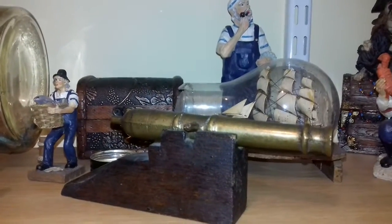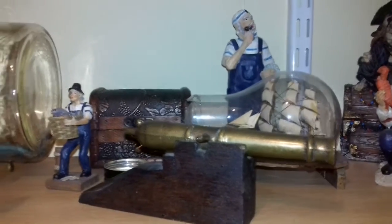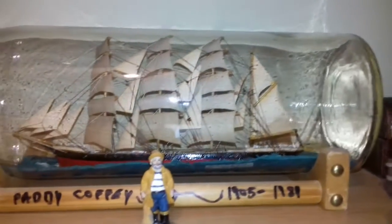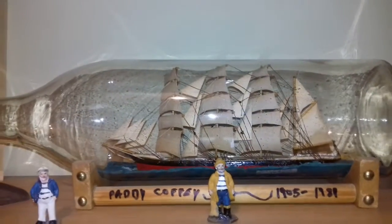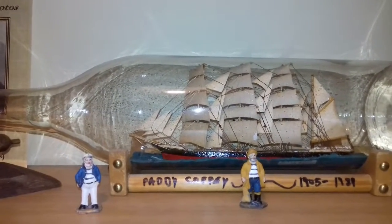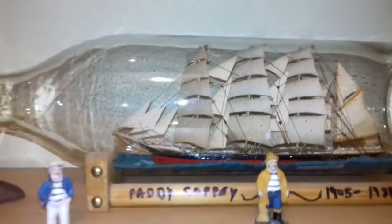The brass gun there — I understand my brother Brandon made that. I have a pair of those that he gave me. Now this is the ship that started it all for me. That's a very large whiskey bottle, and that's the Cutty Sark — that was his favorite ship.